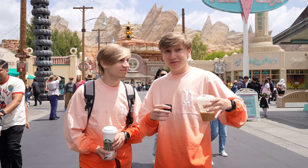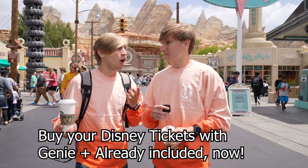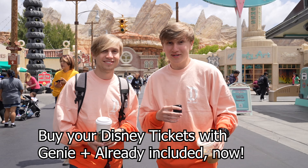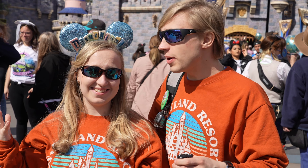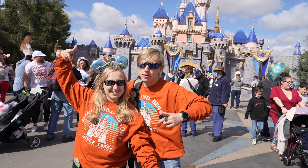Disney is now selling tickets through Getaway Today that already include Genie+, so it's super simple. Check out the link in our description to buy your tickets with Genie+ included — it makes it so easy. When you get Genie+ you also get unlimited PhotoPass, so we are totally taking advantage of that today.